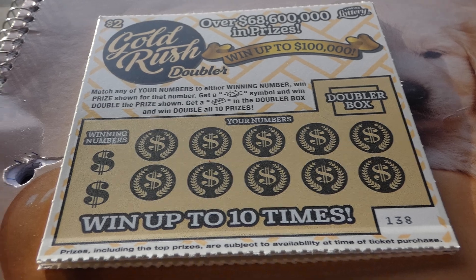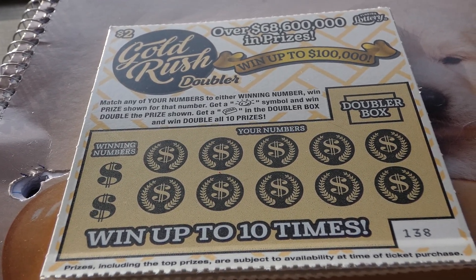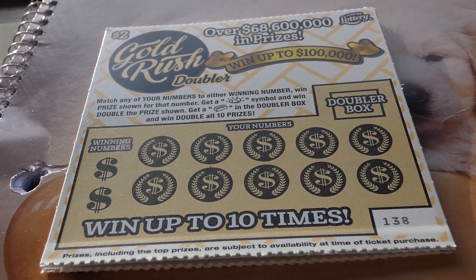Hi guys, Virginia Scratcher here. Today I have five of these $2 Gold Rush Doubler tickets. These are $2 Florida lottery tickets, started on January 16, 2023.